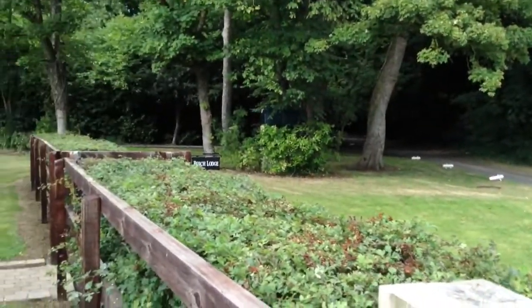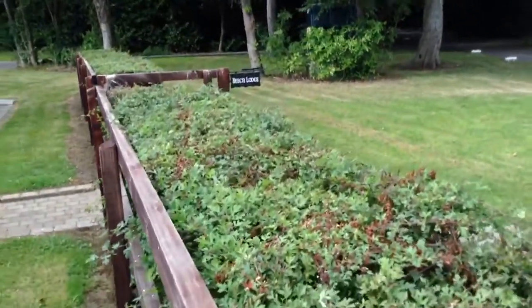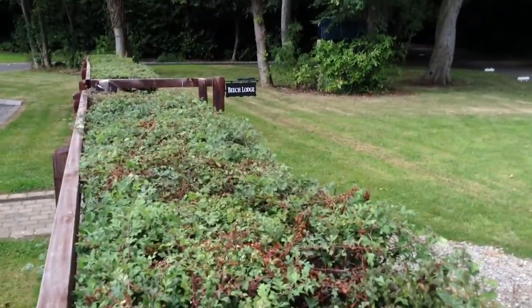Olivia starts school Monday, so I'll have to do a video of that. But there's our little sign — that's our house. It's called Beach Lodge.